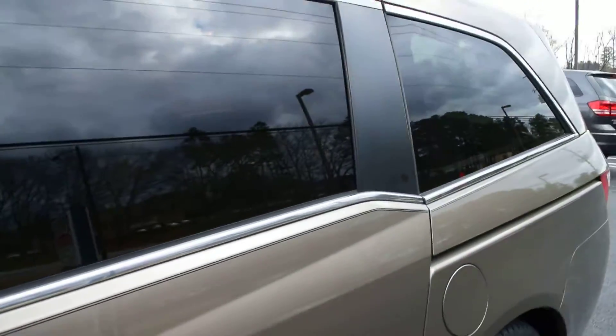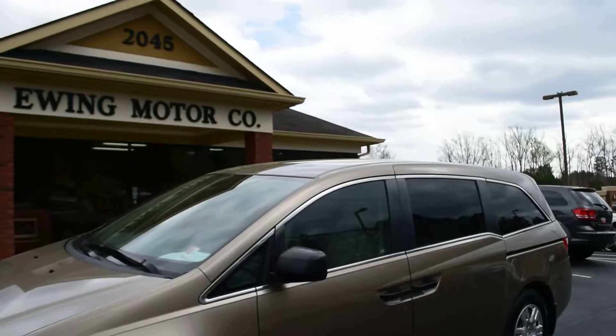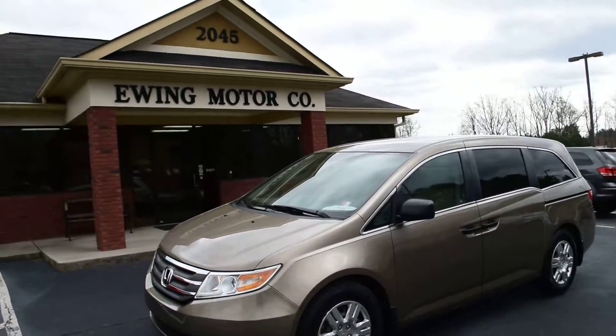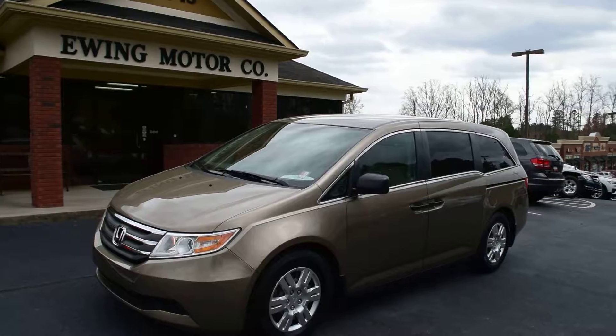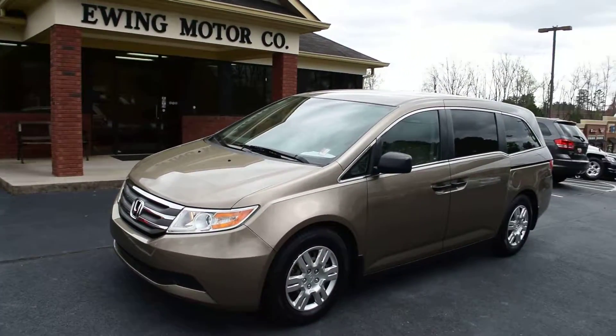It's a very clean vehicle — only 51,000 miles on it. We do take trade-ins and offer financing. This would be a great vehicle for somebody on a budget who still needs a passenger vehicle, and they'll get great gas mileage compared to other large vehicles that can carry six people or more.